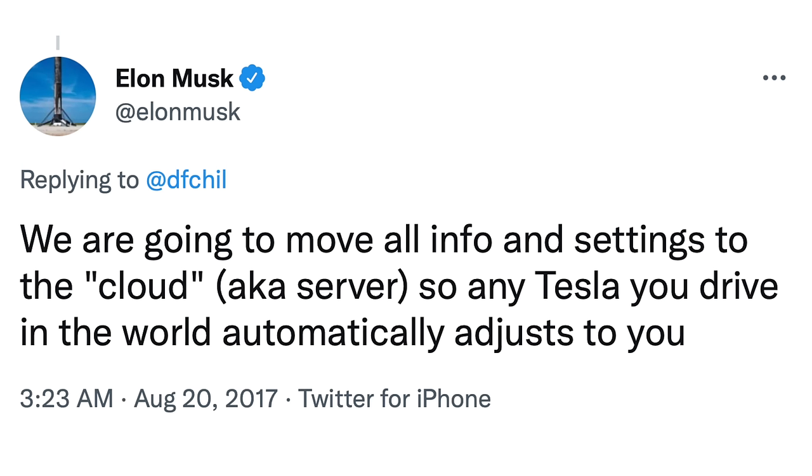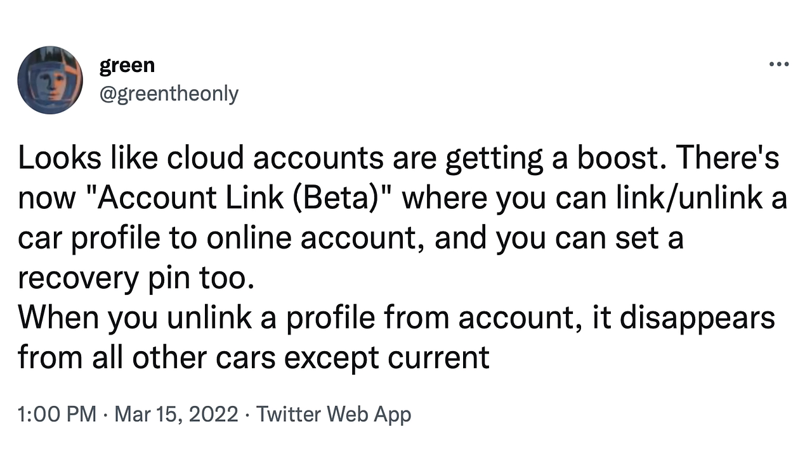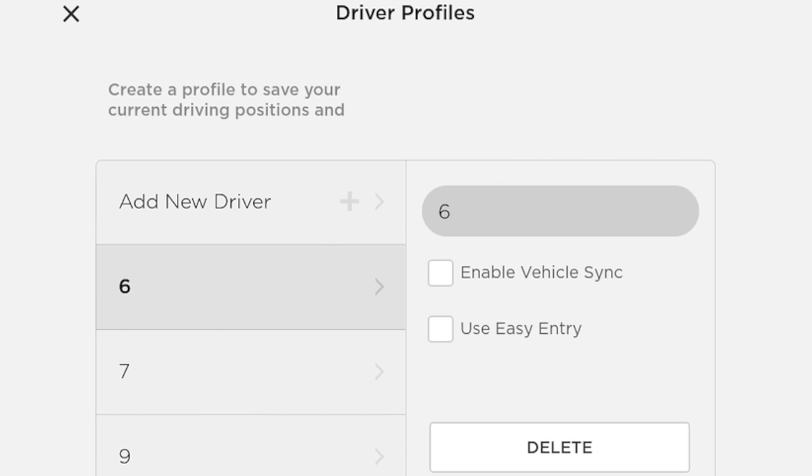In April of 2017, five years ago, Elon Musk said: "We are going to move all info and settings to the cloud, aka server, so any Tesla you drive in the world automatically adjusts to you." Multiple articles have come out since showing Tesla is actively working on this. We've seen a feature called cloud profiles, account link, or vehicle sync, and screenshots of this have been shown multiple times, but the feature has yet to arrive in Tesla vehicles. This is something we really want to see added in 2023, and it's something that could arrive for all customers.